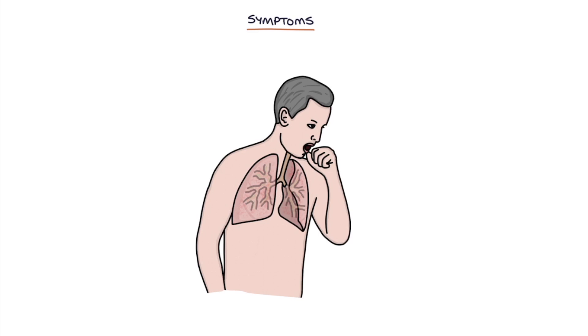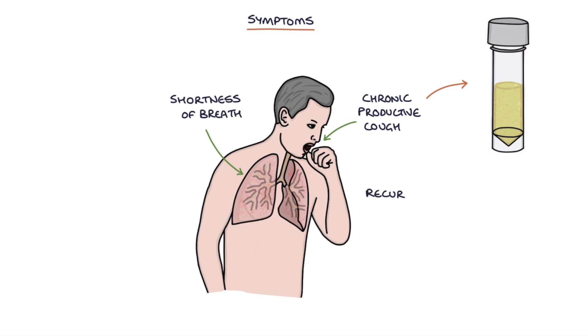Let's go through the symptoms. The key presenting symptoms of bronchiectasis are shortness of breath, a chronic productive cough producing lots of sputum, recurrent chest infections, and weight loss.